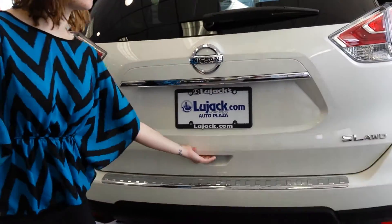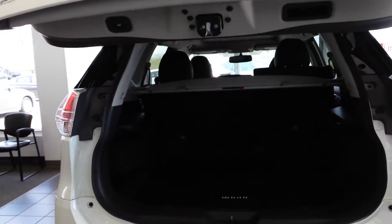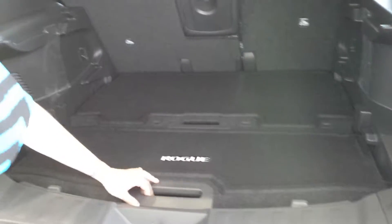I'll show you the hatch here as well. So you have your power liftgate and backup camera. And you have several different shelving options with the different sections of flooring back here, along with the privacy screen.